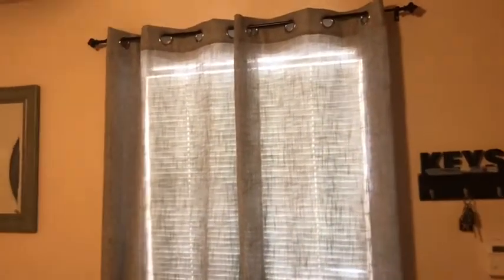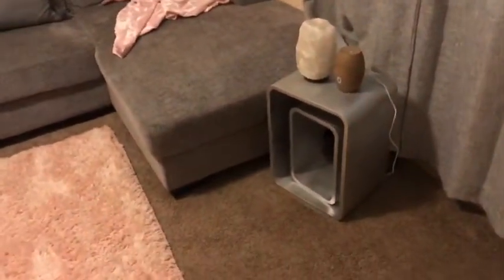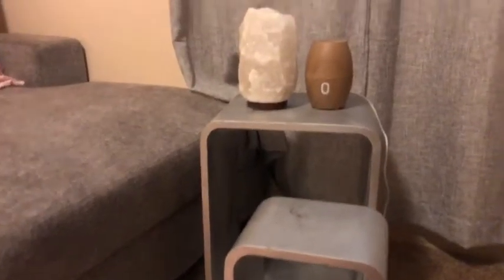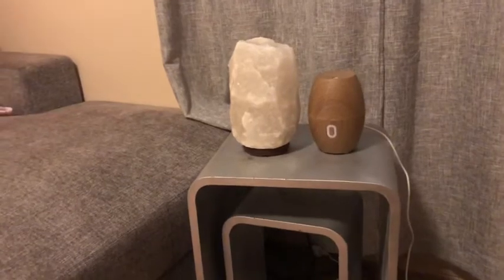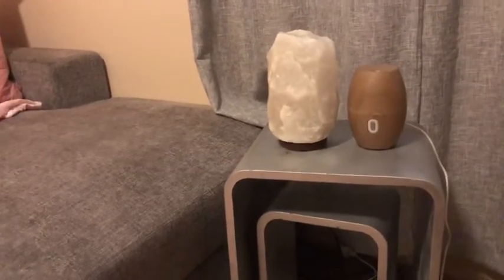These really cute gray curtains actually came with four panels — the other two are in my room — and I got those from Ross, really inexpensive. This little mirror my mom also got from Ross; it's actually kind of green instead of gray but I just love it. On the floor, these two gray end tables were my mom's and we spray-painted them gray. On top I have a diffuser and a salt lamp, both really good for good energy — must-haves in my apartment.